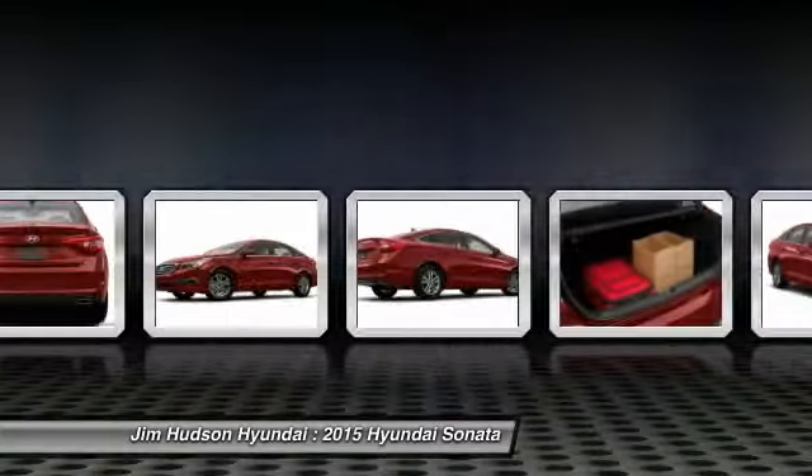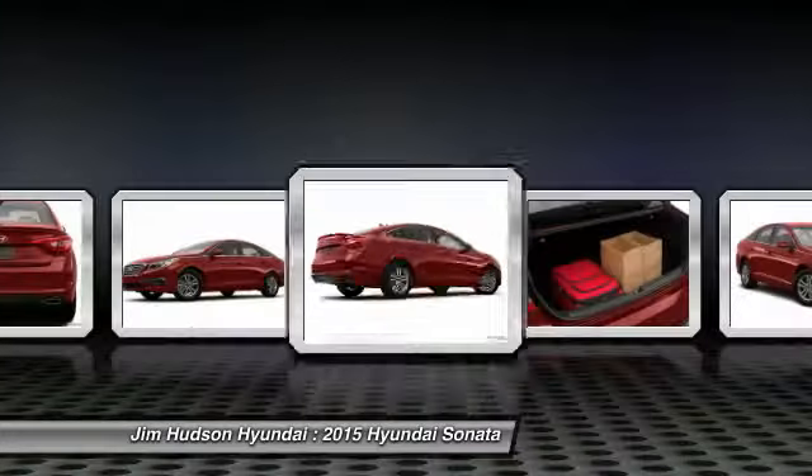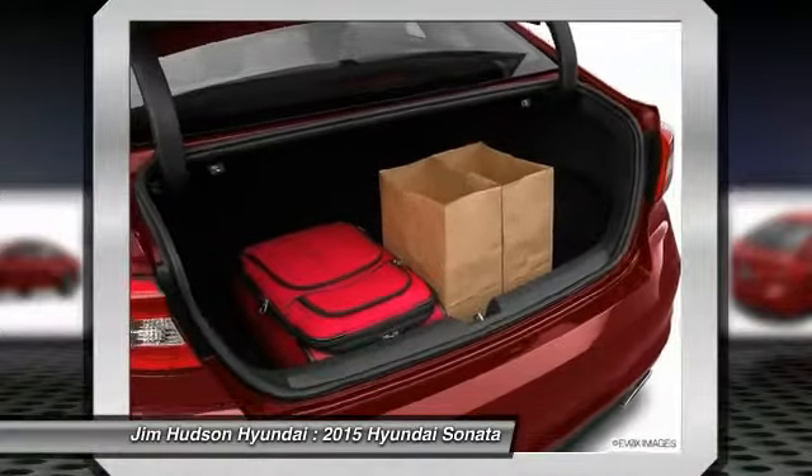Driver airbag, adjustable steering wheel, keyless entry, aluminum wheels, four-wheel disc brakes.